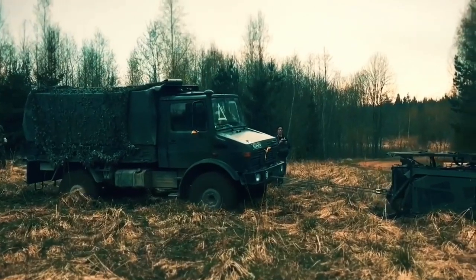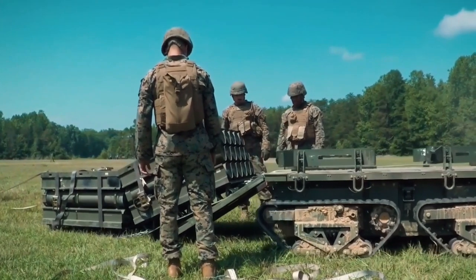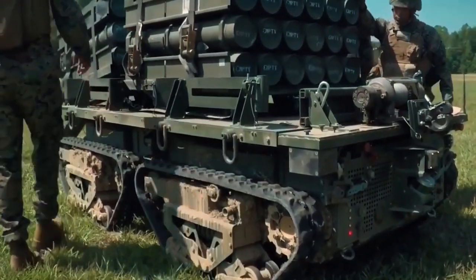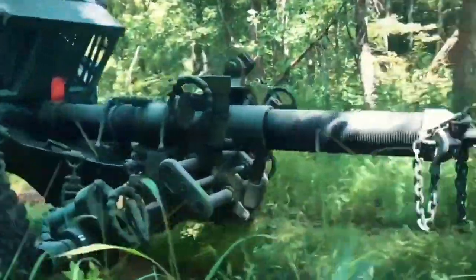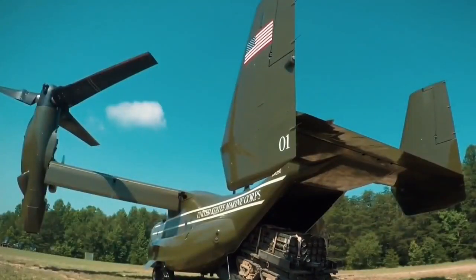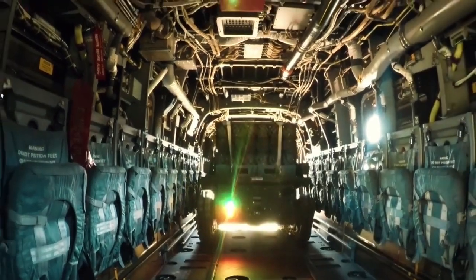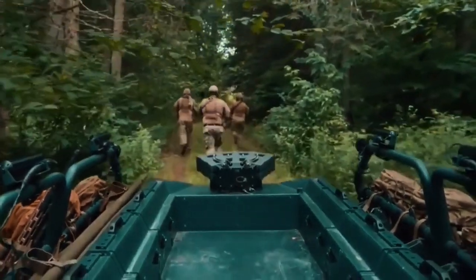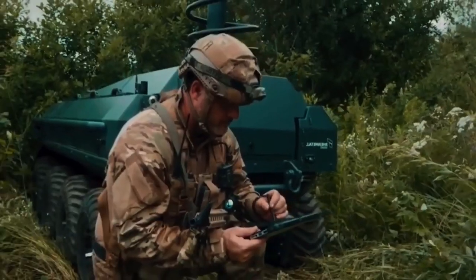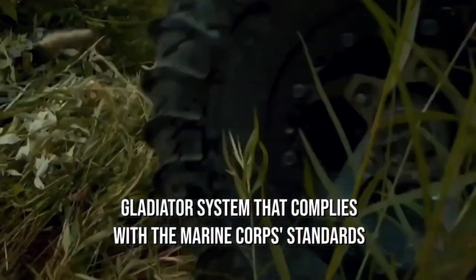The Robotics Systems Joint Project Office in Huntsville, Alabama, held a competitive procurement in the System Development and Demonstration Program following the successful end of the ONR Program. The plan entailed creating six prototype Gladiator vehicles, completing the Gladiator design, and delivering these vehicles to the Marines in 2006 together with the necessary support materials for operational evaluation. A $26.4 million SDD contract was given to Carnegie Mellon University by RSJPO on February 7, 2005. The Carnegie Mellon team is working with its main subcontractor BAE Systems to design and create a Gladiator system that complies with the Marine Corps' standards.